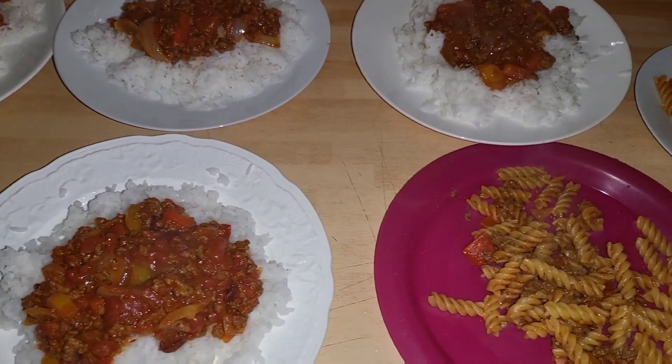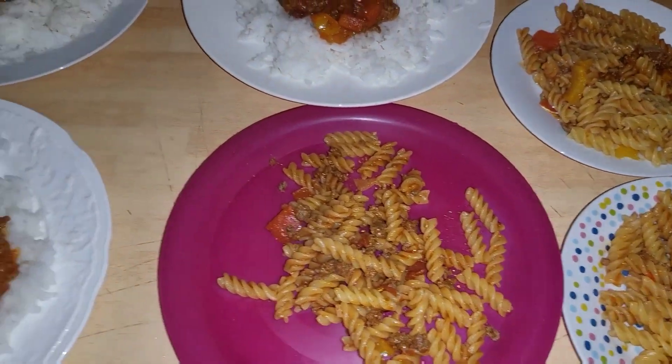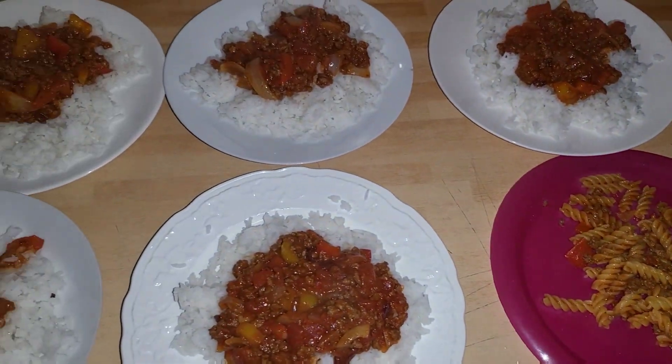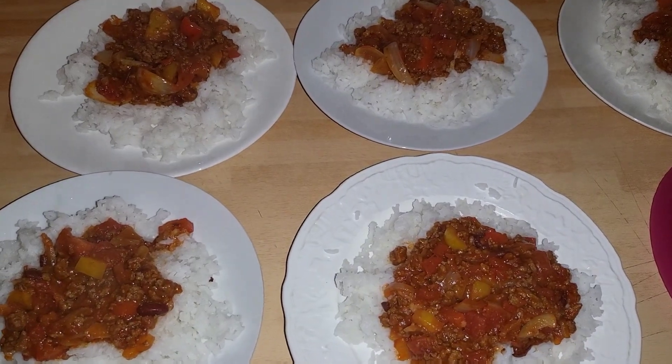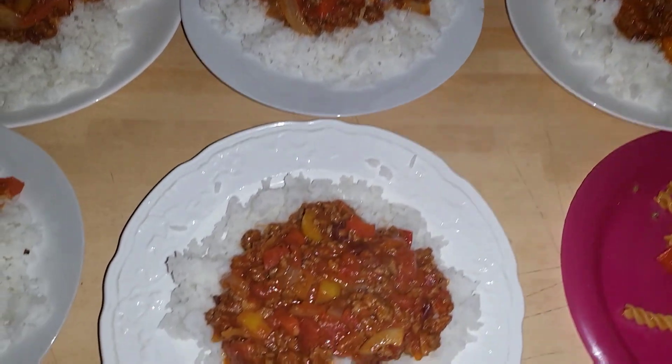Hi everyone, so tonight we're having a chili. Most of us are having rice with it, though the babies are having pasta. It was 45p for the rice and about 20p for the pasta, and £1.79 for the mince.